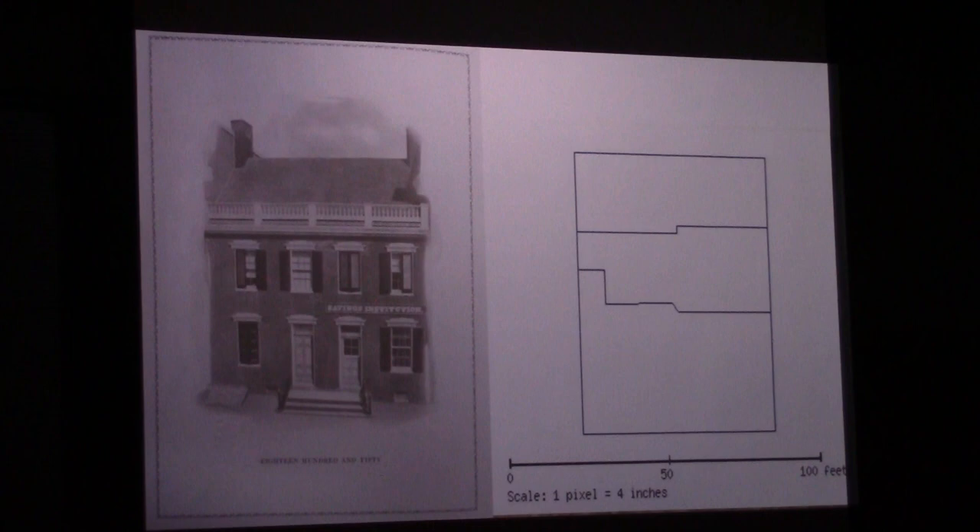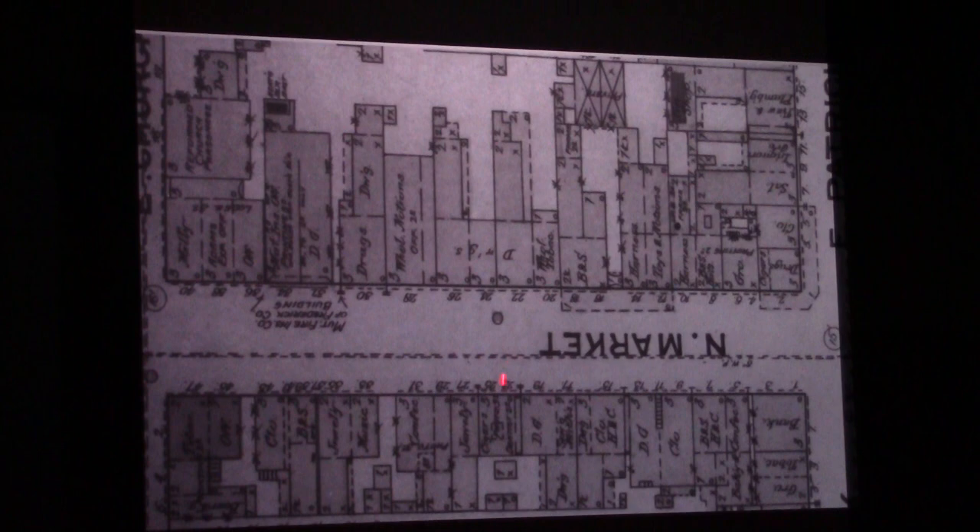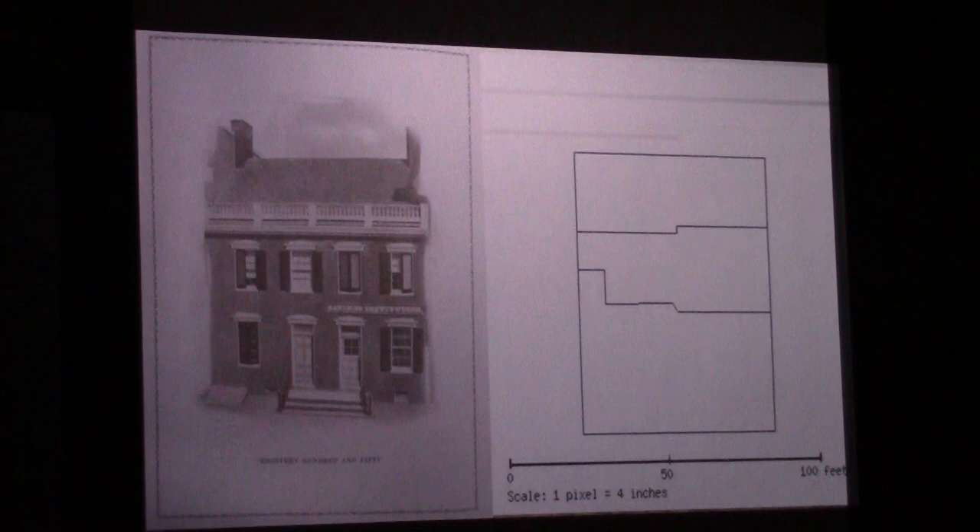What we were able to find out was that the actual Fredericktown Savings Institution was in this property here, the Byerly Building was here, and Rosenstock was right there. Here's a picture of the Fredericktown Savings Institution taken out of the Byerly building — a late 1880s image, probably taken from the third floor of the Byerly Building.